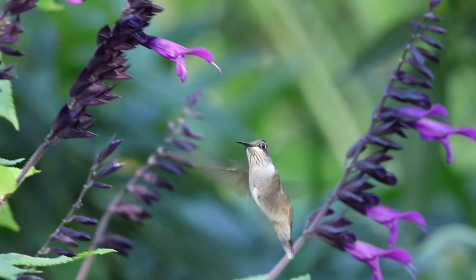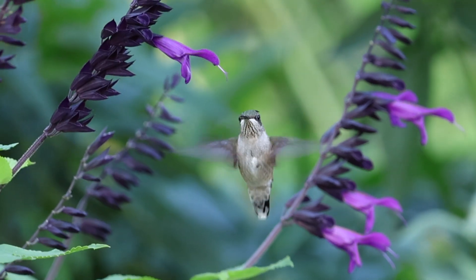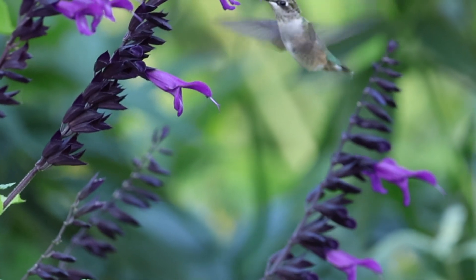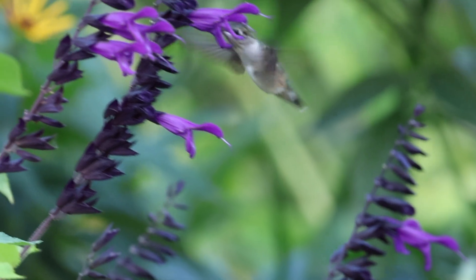Where do these minuscule aves come from? How do they survive here? And can we continue to live alongside them? I've made it my mission to find out. This is Wild New York.